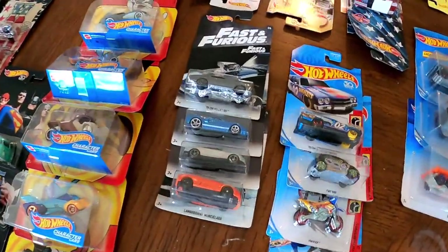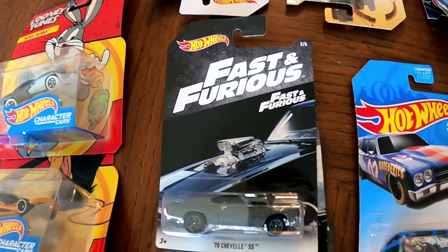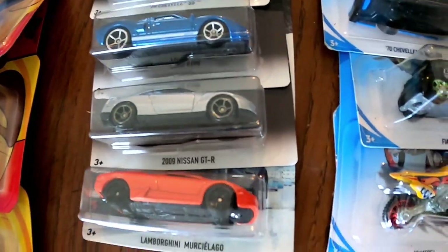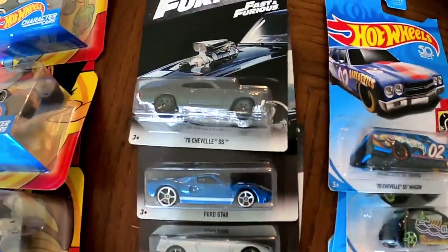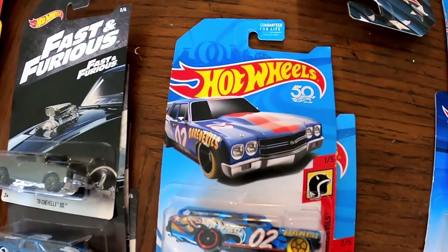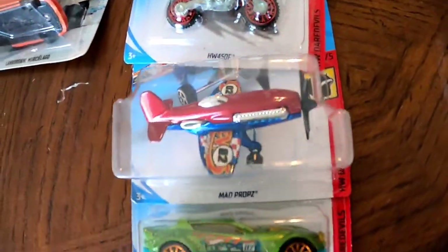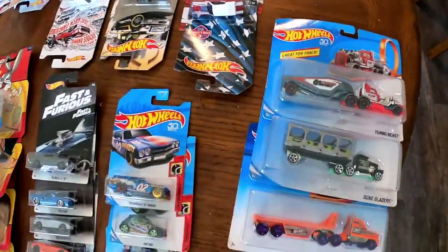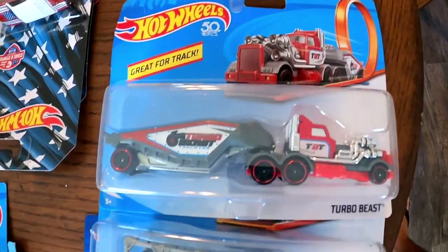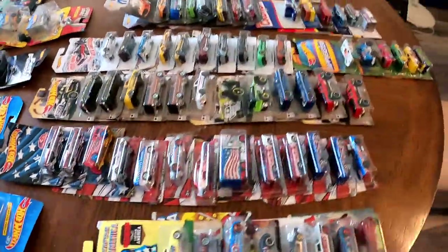Moving on to this corner, we have the Fast and the Furious. The collection is not complete, but this is an epic movie franchise and here we have some of the cars that appear in it. Over here we have the 50th Anniversary Daredevil collection. And here we have the Big Rigs — great for the track. That's three of them here.